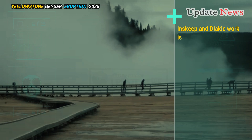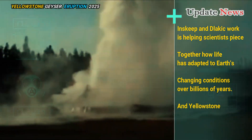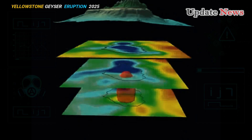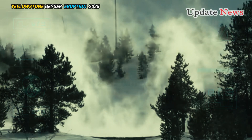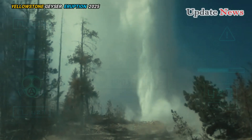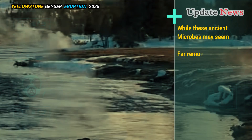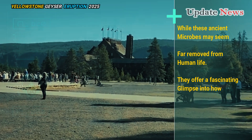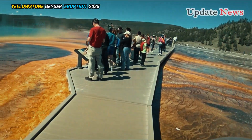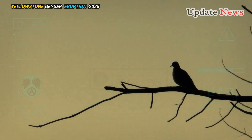Inskeep and Dlakic's work is helping scientists piece together how life has adapted to Earth's changing conditions over billions of years. And Yellowstone seems like a great place to do this kind of research — it would be incredibly difficult to reproduce such an experiment in a lab. Imagine trying to recreate a hot spring with just the right amount of oxygen and sulfide. While these ancient microbes may seem far removed from human life, they offer a fascinating glimpse into how all living things, including us, evolved to survive. It may seem counterintuitive to understand complex life by studying something simple, but that's how life must have gotten started.